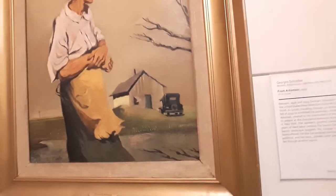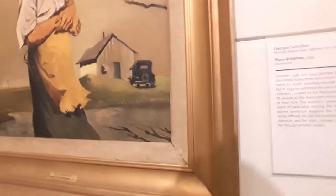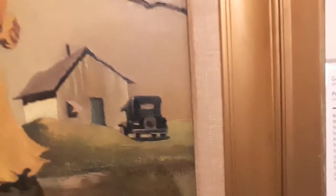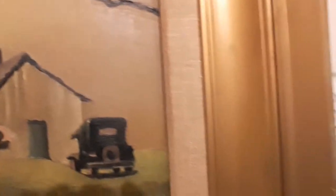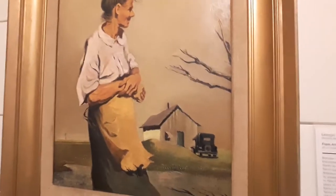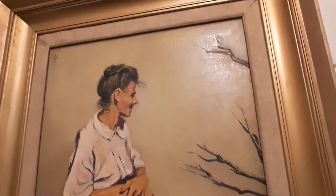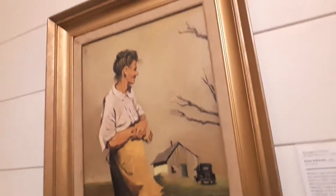This piece is simply entitled From Arkansas, by George Schreiber. Oil on canvas, which is one of my favorite mediums, especially for people who really know how to use it. Look at the car, the little shack-type house. Once again, a barren tree. It's a lady, not too fancy. But look at her little slight smile on her face though — not unhappy at all in her life. Possibly making the best of everything.